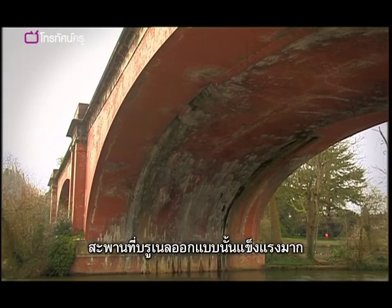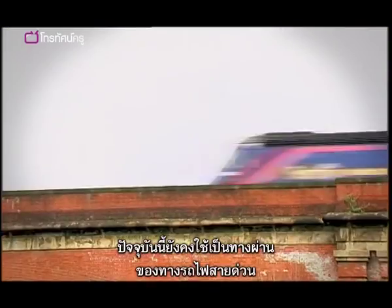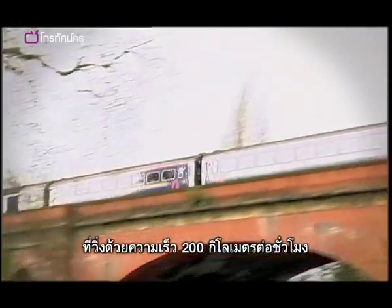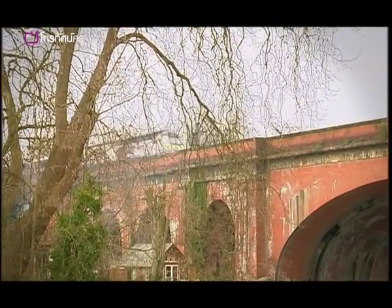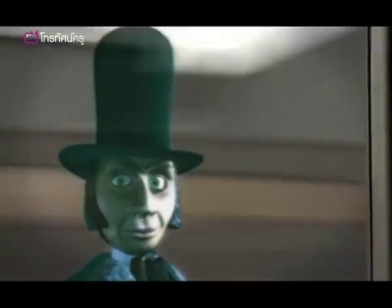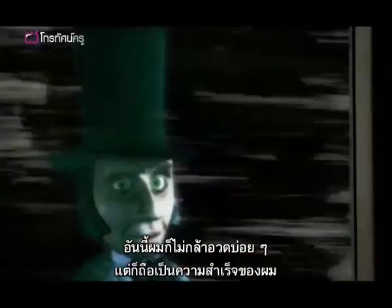The graceful bridge Brunel designed was so strong it's still in use today, carrying express trains travelling at 200 kilometres per hour. Not one to blow my own trumpet, often, but I'd say that's quite an achievement.